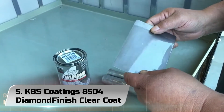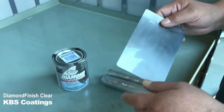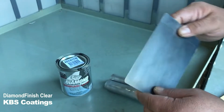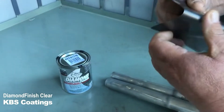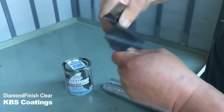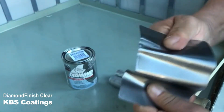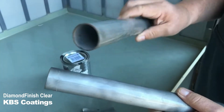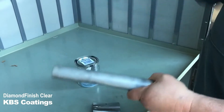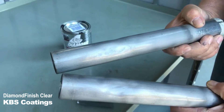Number 5. KBS Coatings 8504 Diamond Finish Clear Coat. The KBS Diamond Finish Clear Coat is our premium pick and it can be bought either as a quart, pint, or even a gallon. Despite being originally formulated for automotive use, it goes way beyond that as it can also be used in the marine field, domestic field, or industrial field. It permits spraying directly on metal as well as acid-washed metal, and you can trust this product to deliver a glossy and shiny finish.